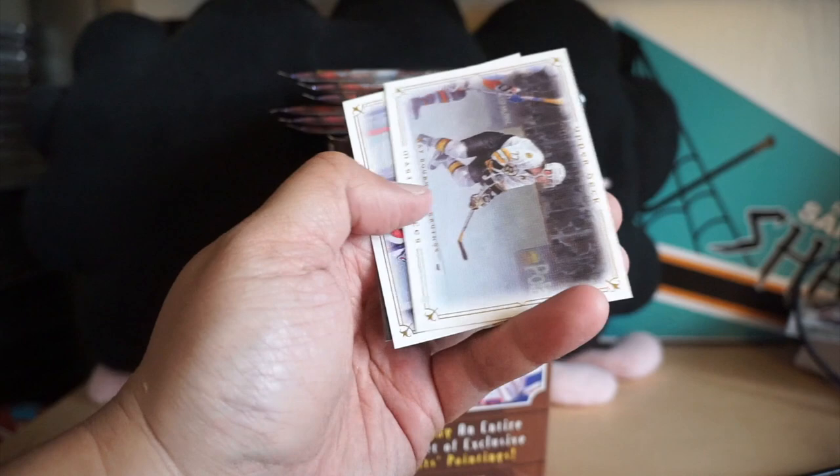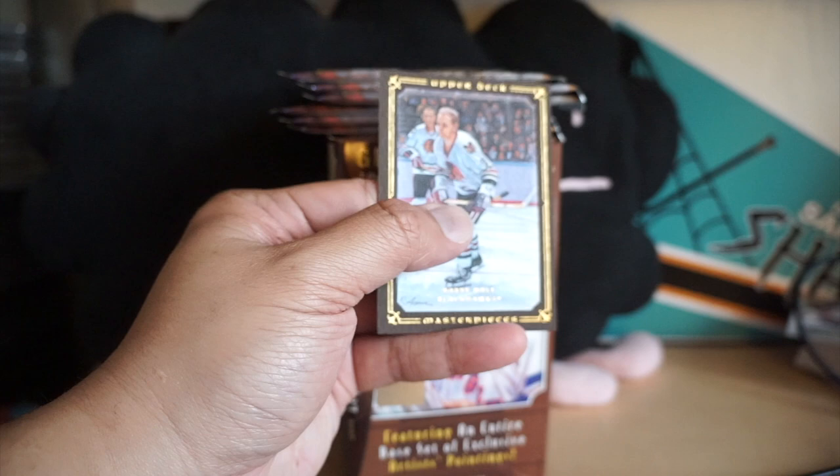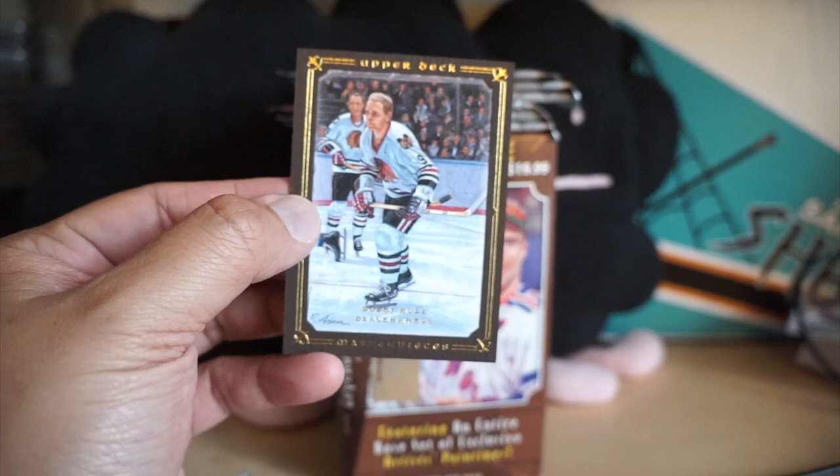Okay, next pack — got a Mario Lemieux, Ray Bourque. Can be a little bit hard to see the names on these. Yari Kurri and a Bobby Hull — like a framed, sort of brown-framed card.